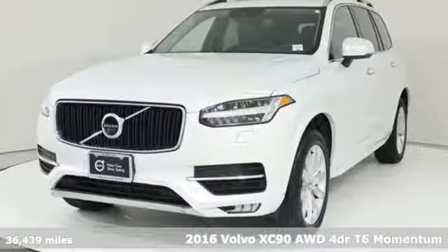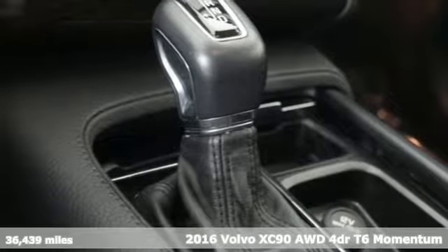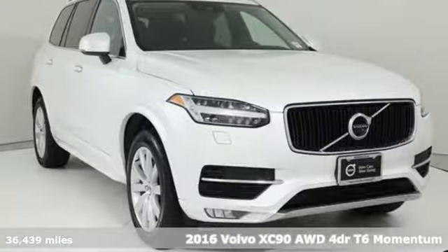It's a 2016 Volvo XC90. Built to make your life easier, safer, and better — it's the Volvo way.